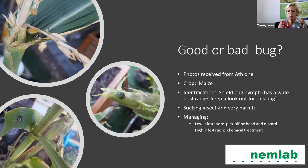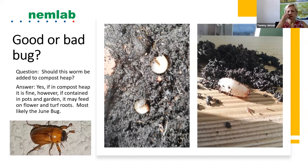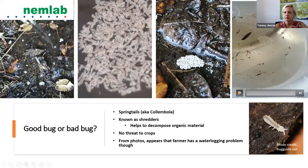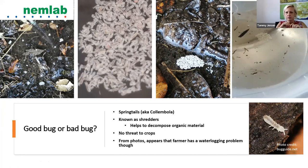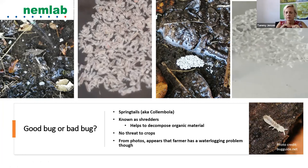It is advised to disinfect seedling trays before new seedlings are planted and not reuse them without cleaning. Use a solution of sporekill and water, try not to overwater seedlings, and promote good ventilation. Lovely photos from Athlone showed a shield bug nymph on maize — a sucking insect with a wide host range. Management: pick off by hand if infestation is low; chemical treatment if high. Springtails, also known as shredders, are beneficial — they decompose organic material and are no threat to crops.